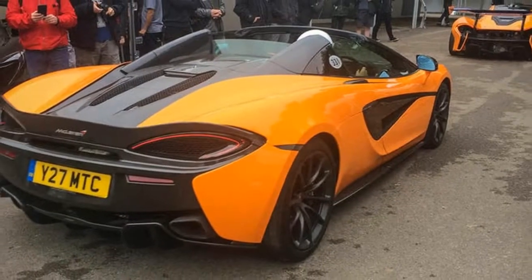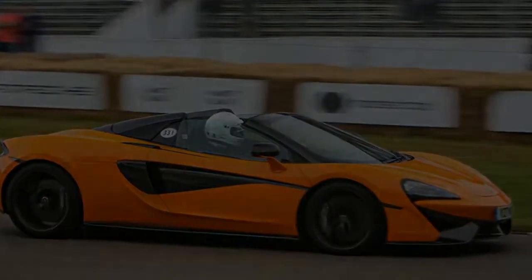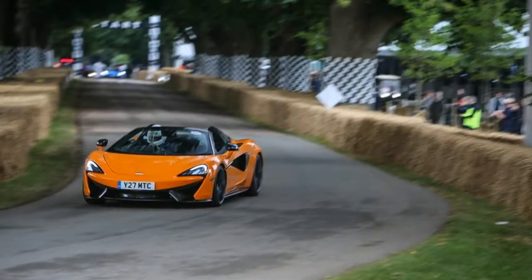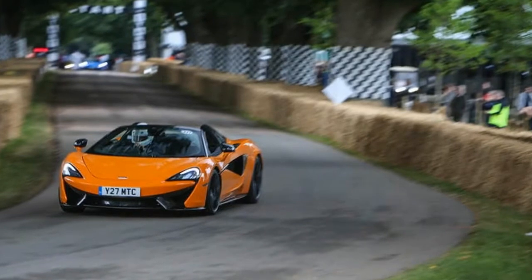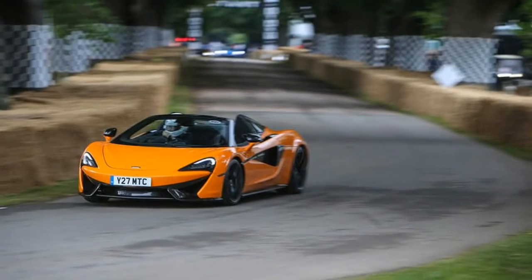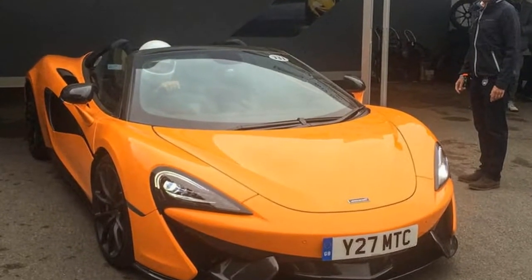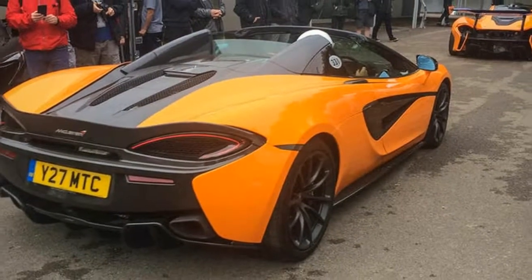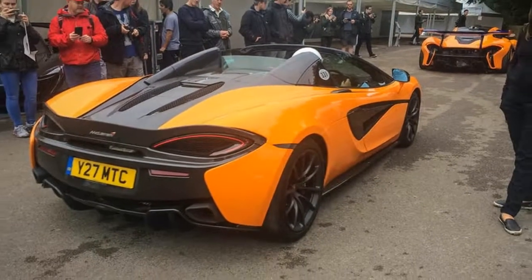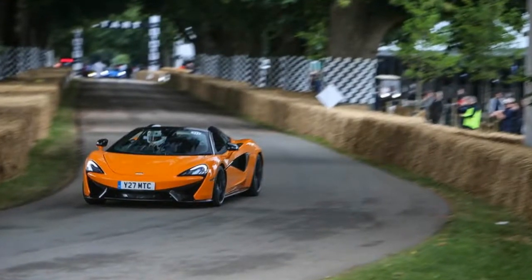Even intermittent Goodwood drizzle couldn't upset its top-down comfort. Driving was brilliant, of course. The 570S Spider shares the existing 570 models' focus on performance — 204 mph top speed, 0–60 mph in 3.2 seconds — and the unique combination of driving ease with a Ferrari-level sense of occasion. The Coupe's top speed does raise one tiny Spider drawback: with the lid down the car can only manage 196 mph. We predict, however, that the list of owners who care will be short indeed.